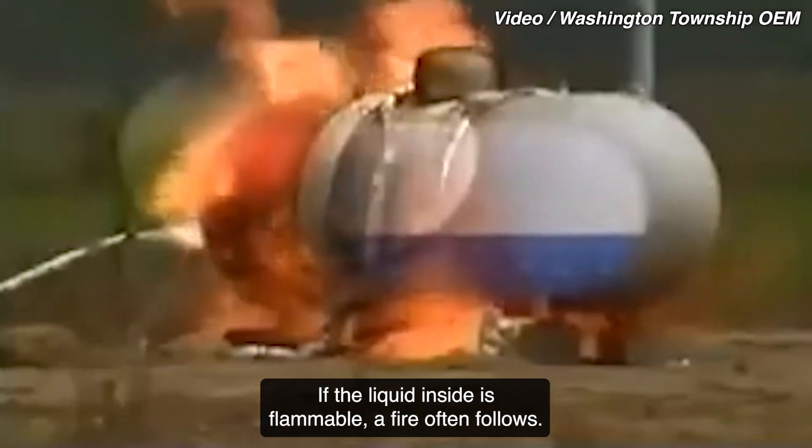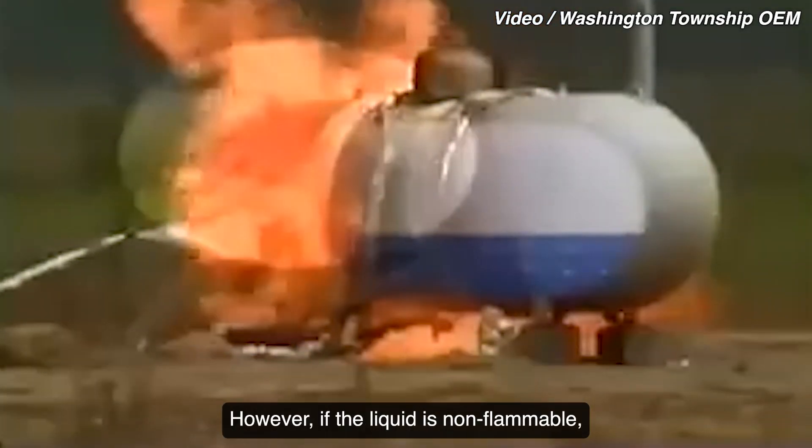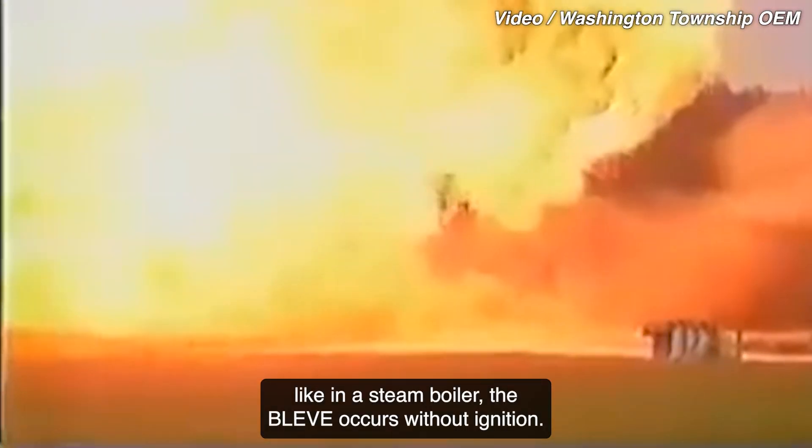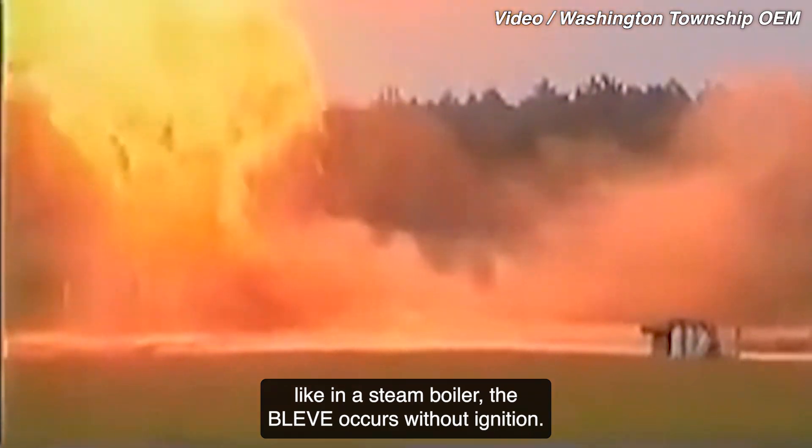If the liquid inside is flammable, a fire often follows. However, if the liquid is non-flammable, like in a steam boiler, the BLEVE occurs without ignition.